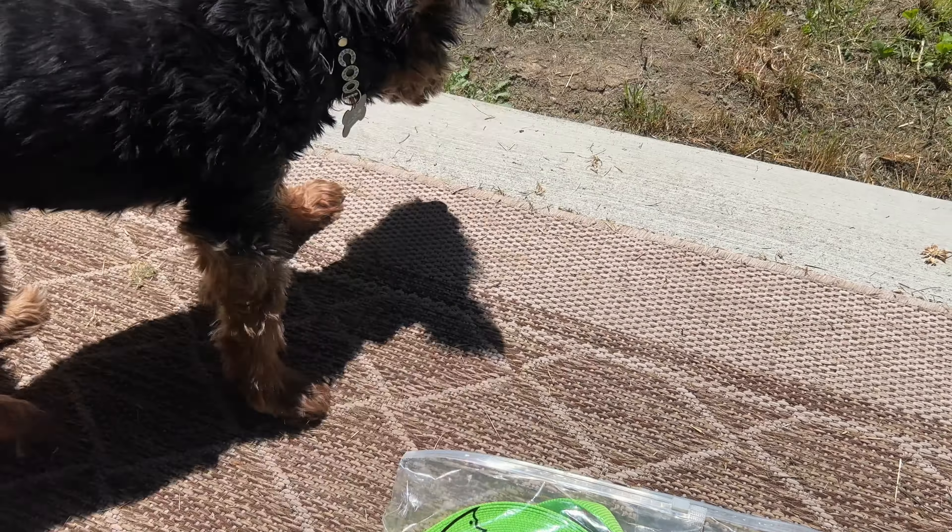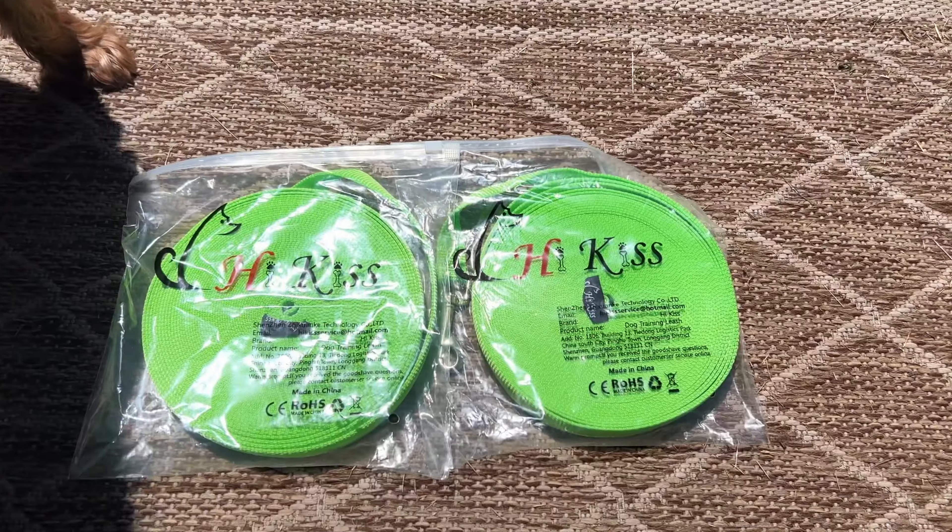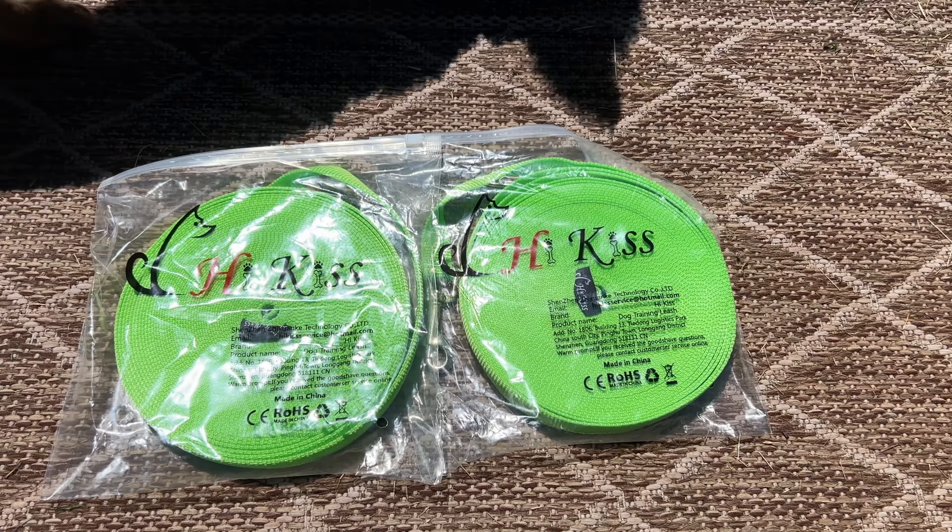This is the High Kiss 50-foot long training leash. I had to get it because this guy is really good at running away, even though the backyard is fully fenced. He can still fit under it because he's very small. I got two of them — I originally was going to get a 100-foot one, but this works out better because I can put one on both of them.